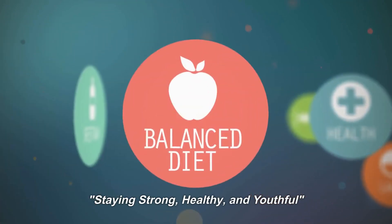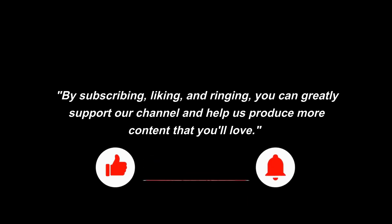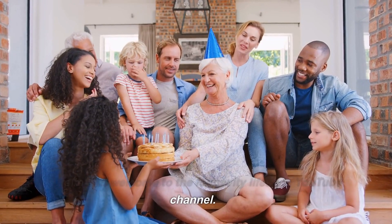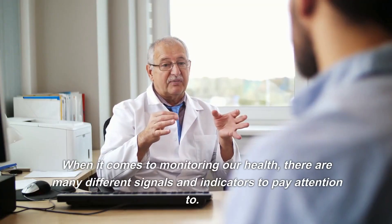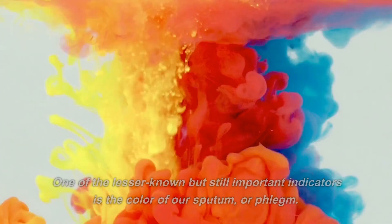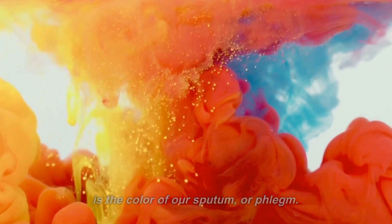Staying strong, healthy, and youthful. By subscribing, liking, and ringing, you can greatly support our channel and help us produce more content that you'll love. Hello and welcome to the Longevity Lifestyle YouTube channel. When it comes to monitoring our health, there are many different signals and indicators to pay attention to. One of the lesser known but still important indicators is the color of our sputum, or phlegm.